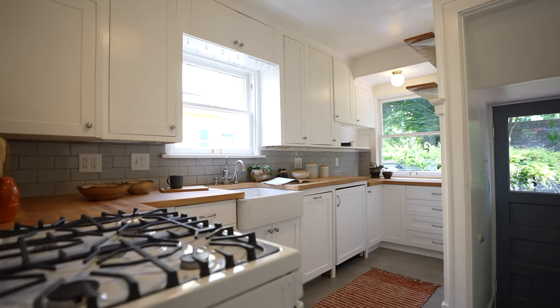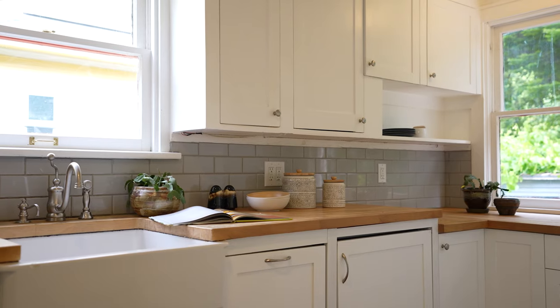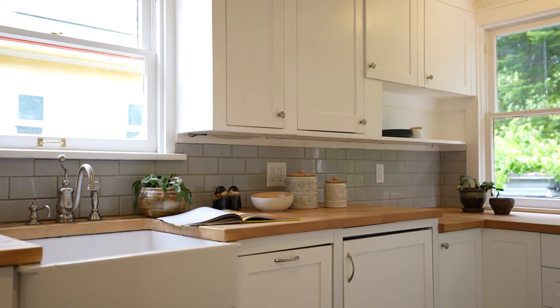I really love the flow of this countertop. You have your range here, a great little nook area, and a butcher block countertop which is really convenient if you love to cook.